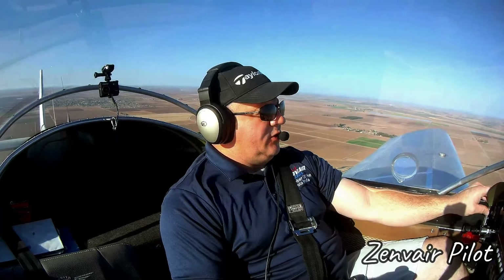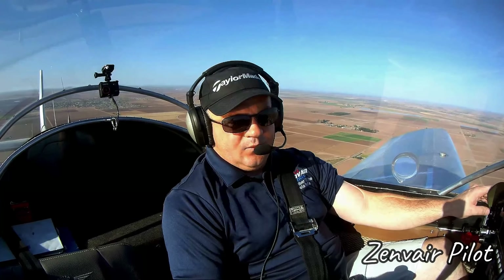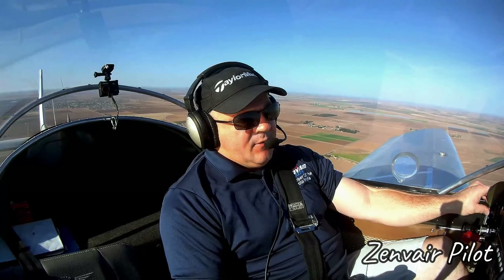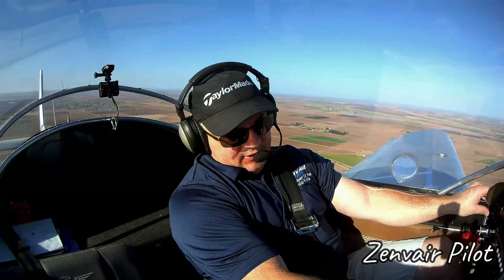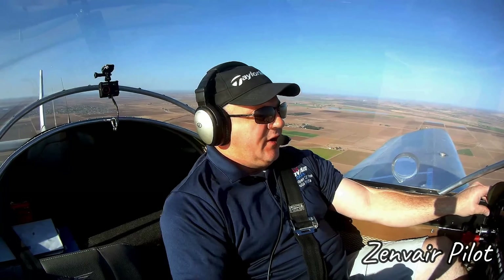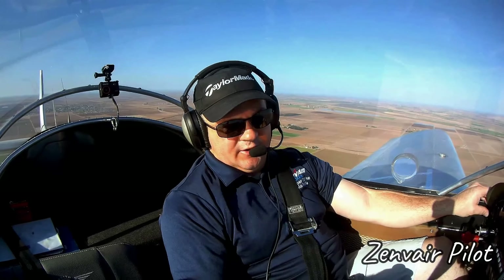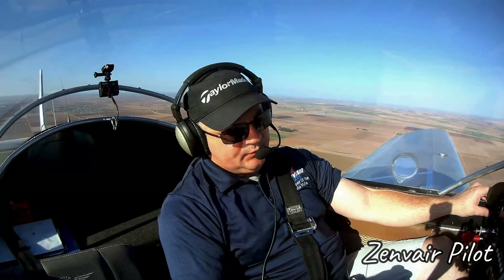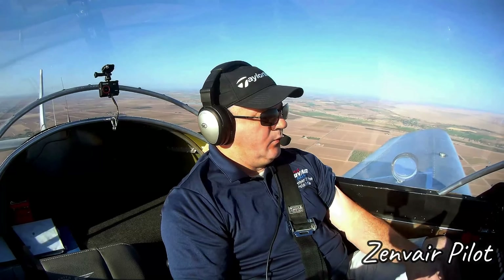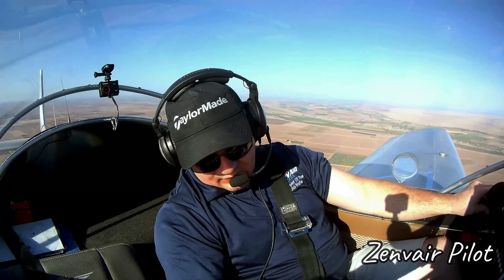Approach, experimental minor one eight Lima November. Experimental eight Lima November, you might approach that. Experimental, Zenith, just off of Somerton, going through one thousand three hundred feet, looking for flight following up to Lake Havasu, Hotel India India. Eight Lima November, squawk four six four five. Four six four five, eight Lima November.